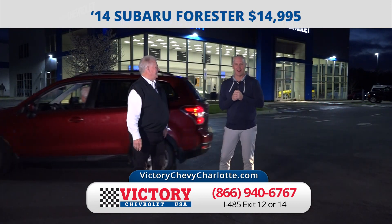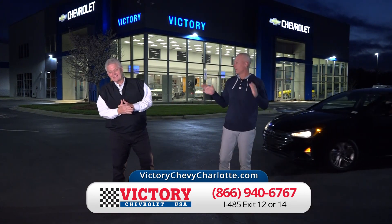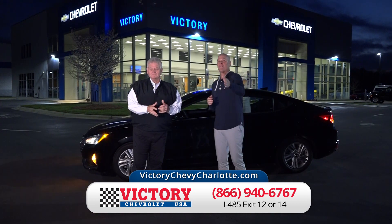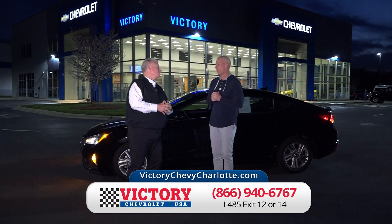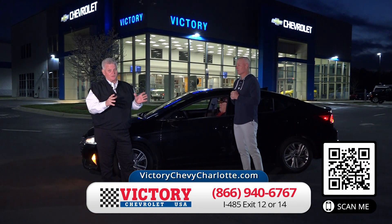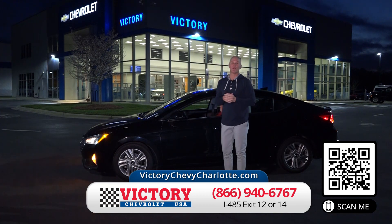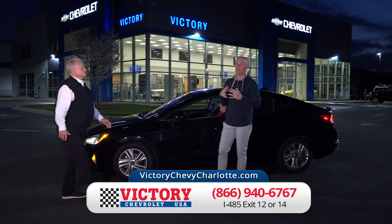Just $19 down is all it takes. We've got banks here every single day loaning money to people they've never given money to before. If you've had a couple of bumps in the past, they are not a problem here. We have banks that say yes when other places say no, because they know how low we cut our prices. You can put a credit application online at VictoryChevyCharlotte.com and we'll have you approved in no time. Come in, we'll have the car sitting for you.